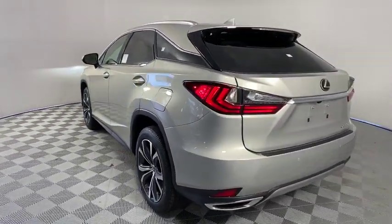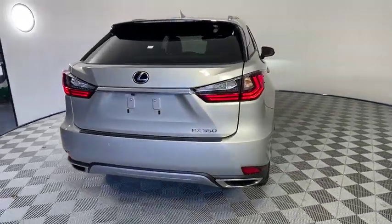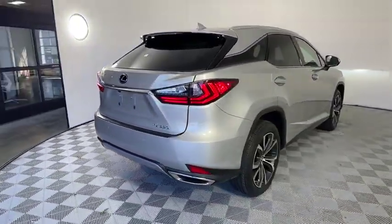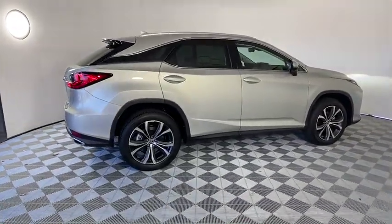Here are some of this vehicle's great options: backup camera, keyless entry, power passenger seat, steering wheel audio controls, remote engine start, power liftgate, traction control, stability control.